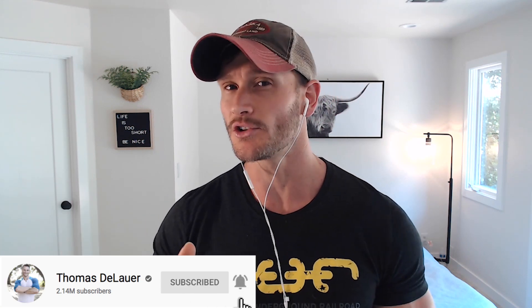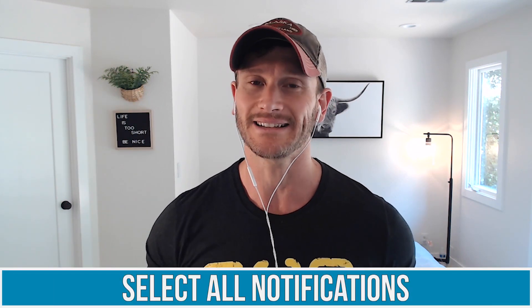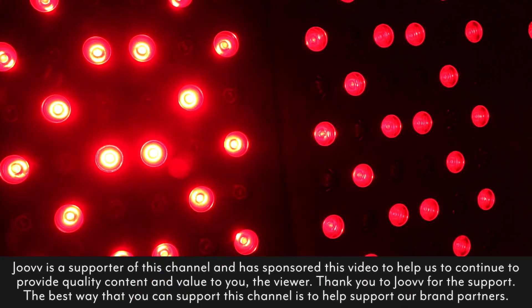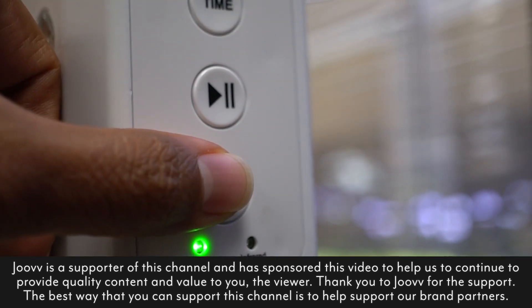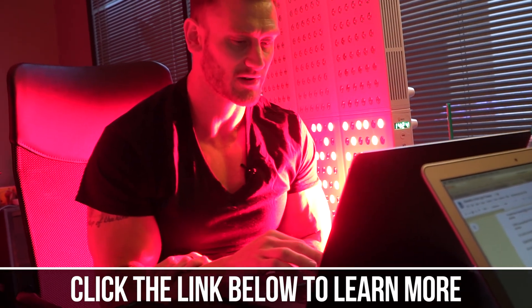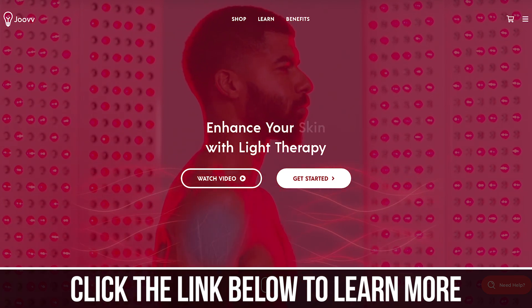Let's jump into the ingredients. Please hit that red subscribe button and click the bell icon and select all notifications — that will allow you to receive the daily videos we're putting out. After this video, I highly recommend you check out Juve if you're interested in red light therapy. It's direct red light therapy, and they're a huge sponsor and supporter of this channel. The best way you can support this channel is by supporting our awesome sponsors.